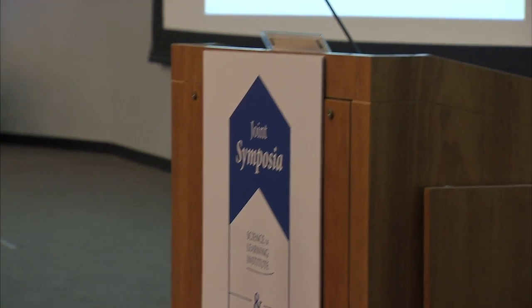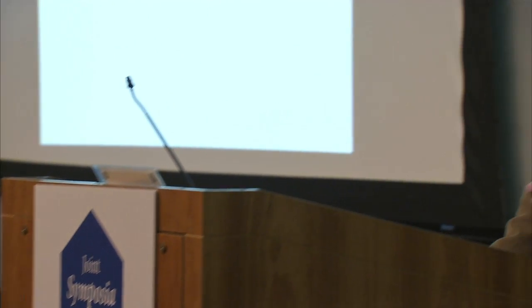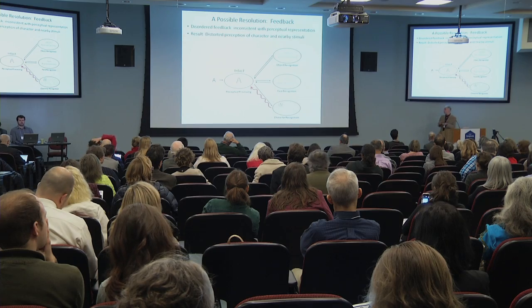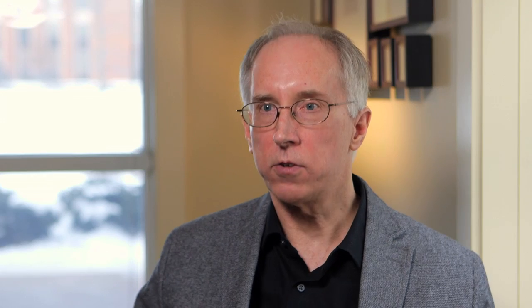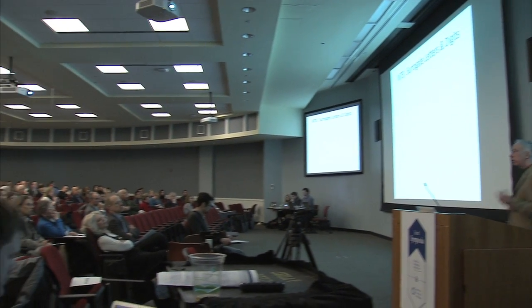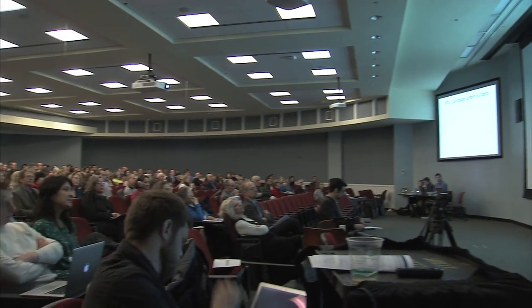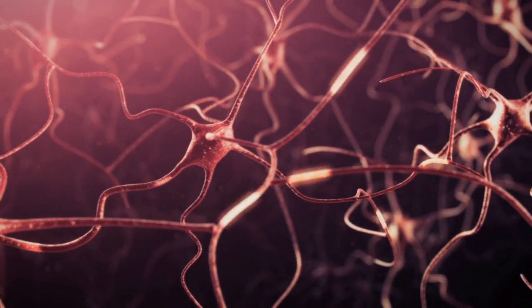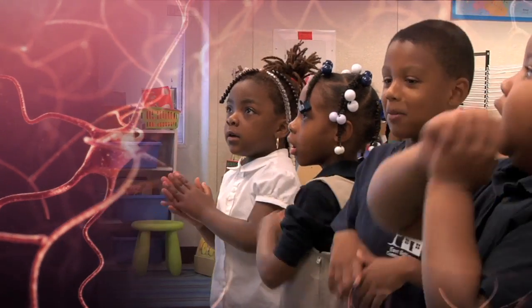We began this work in a small way before the Science of Learning Institute was launched, but now that we have funding from this institute, we can reach out more broadly to try to find other individuals who have this problem or a similar problem, including children who may have learning disabilities. The Science of Learning is an initiative that spans multiple levels, from the actions of individual neurons and how they communicate, to understanding how our classrooms are organized.